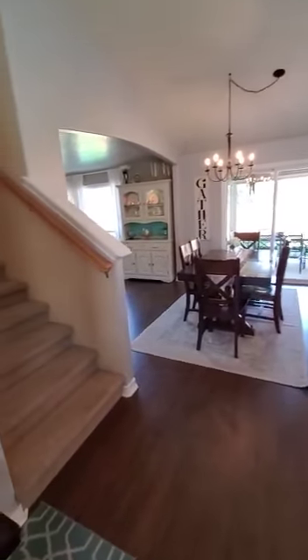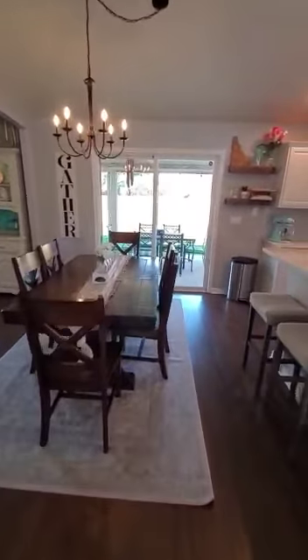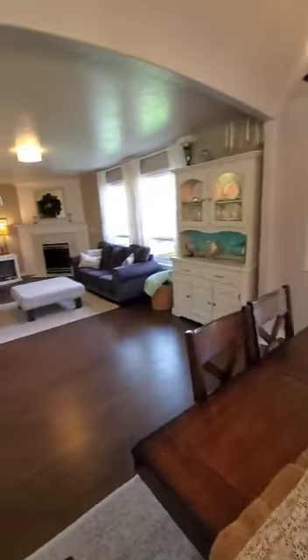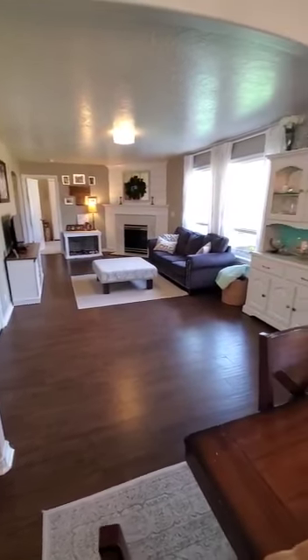To the left are the stairs — there are three bedrooms and two bathrooms up the stairs. And as I come through over here, if I look to the left, you've got another family room. And then there's another bedroom and laundry and the garage back through that way.